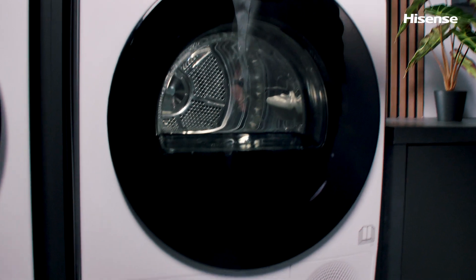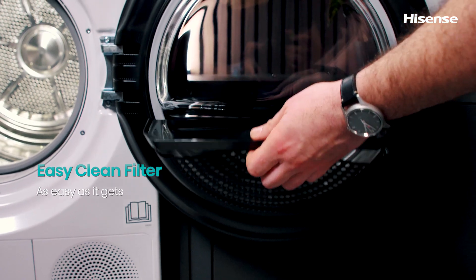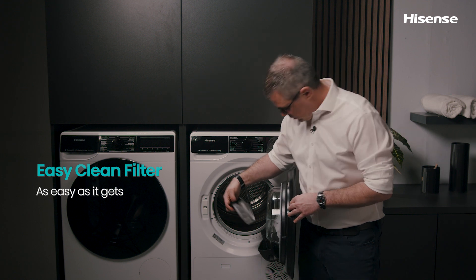The EZ Clean Filter is conveniently placed in the door and easy to clean with a damp cloth, or simply remove it and wash it under running water. Clean it regularly for optimal drying effects.